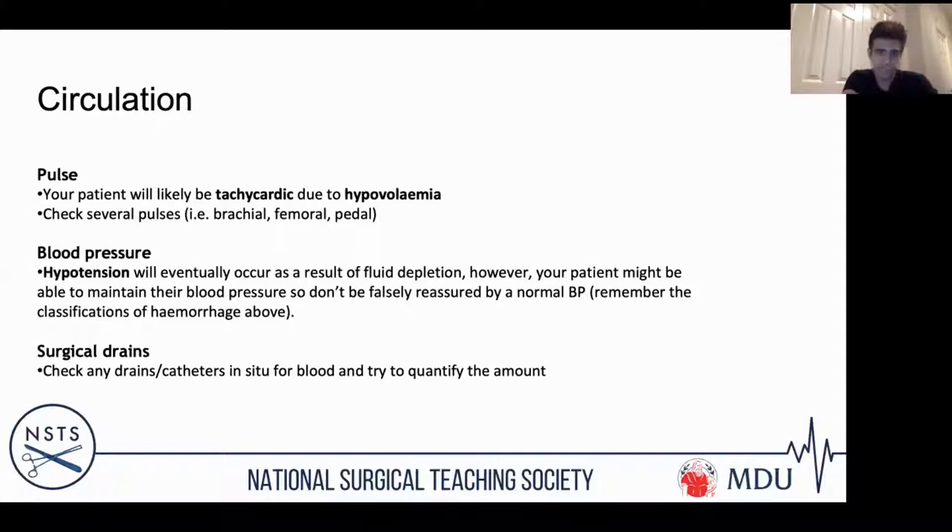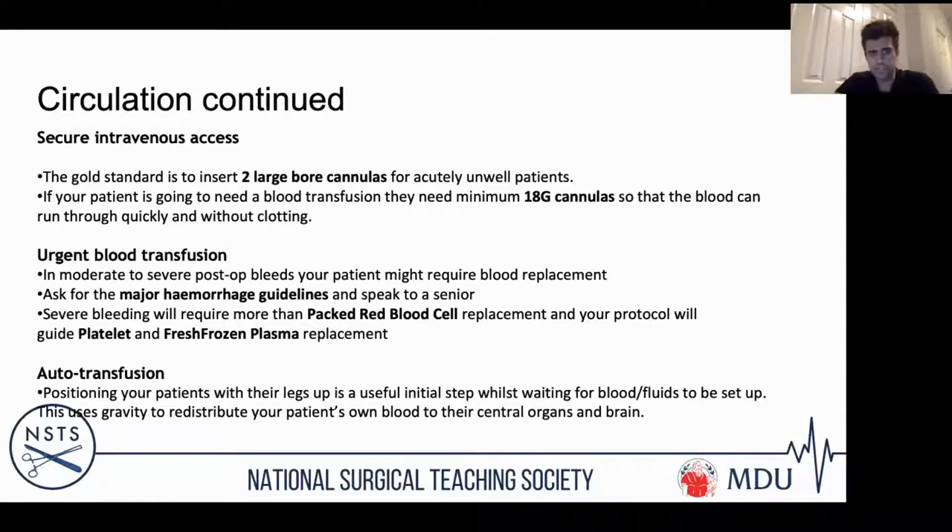Circulation is where most of your focus will be for post-operative bleeding. The patient will be tachycardic due to hypovolaemia. Check peripheral pulses and assess their character. Don't be falsely reassured by a normal blood pressure — remember the haemorrhagic shock classifications class one to four. Look at any drains or catheters, as you can quantify exactly how much they're losing. Get intravenous access as soon as possible — the gold standard is two large-bore grey cannulas so blood can flow through without clotting.